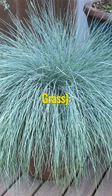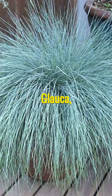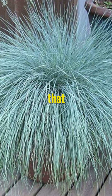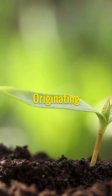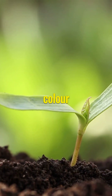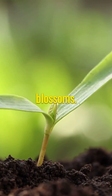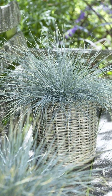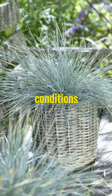Coalleria glauca, blue hair grass — a beautiful addition to UK gardens. Coalleria glauca, commonly known as blue hair grass, is a charming ornamental grass that has found its place in the hearts of garden enthusiasts in the UK. Originating from the mountains of southern Europe, this plant brings a unique texture and colour to gardens, thanks to its blue-green foliage and delightful feathery blossoms. Blue hair grass is prized for its hardiness, thriving in zones 4 through 9 and adapting to a wide range of soil conditions and temperatures.